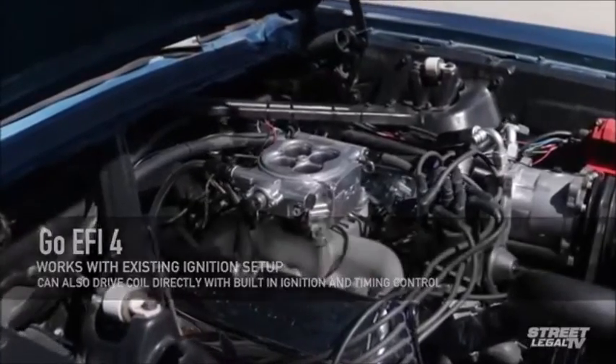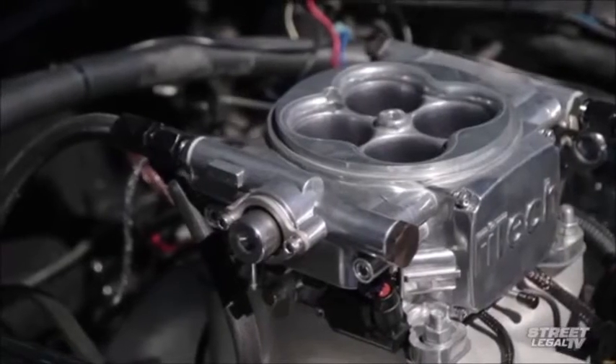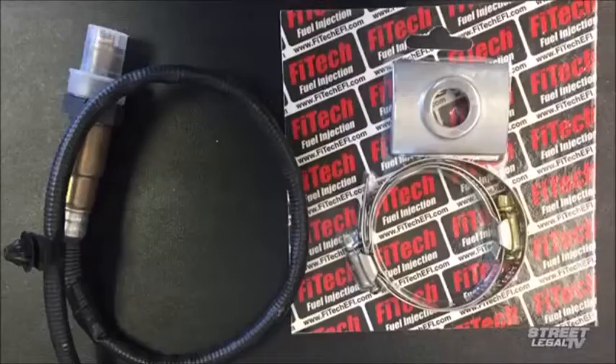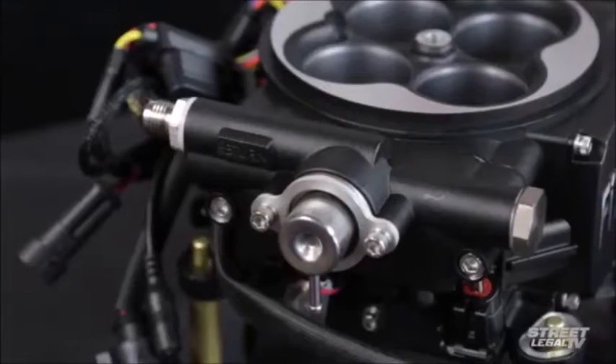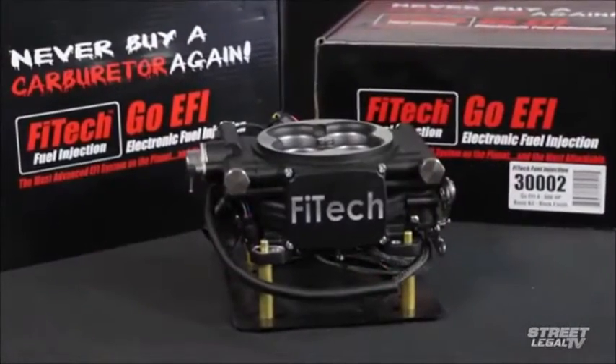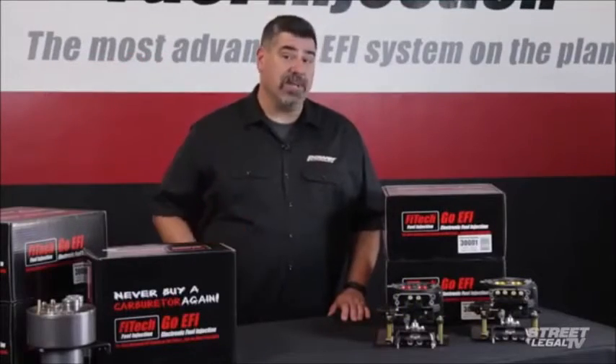It's also got a programmable fan control output. All of the electronics, with the exception of the handheld controller, the coolant temperature sensor, and the wideband oxygen sensor, are all built into the throttle body, so there's no big harness to drape over your engine. All of the sensors are OEM style, so they're reliable and they're easily replaceable.